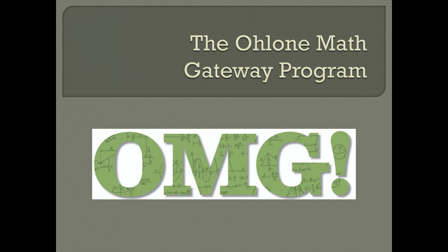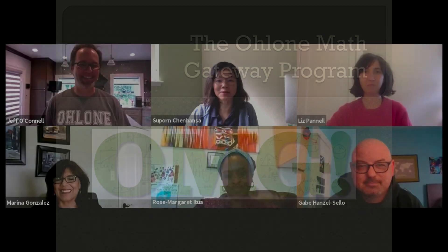Hi everybody. We're here to speak with you about the OMG program, the Ohlone Math Gateway. My name is Supan Chanhanza, I teach computer science. My name is Jeff O'Connell, I teach math. My name is Liz Pinnell, I also teach math. My name is Marina Gonzalez, I'm the student support specialist — I'm here to help you with your academic success and future career goals. I'm Rosemar Gurditua and I teach the fun stuff, engineering.